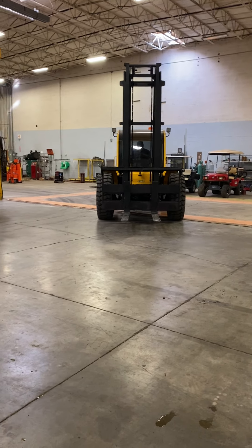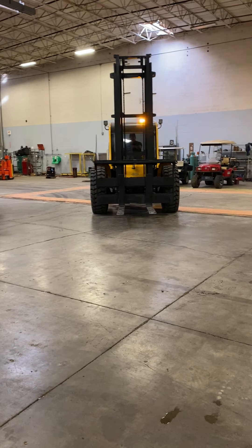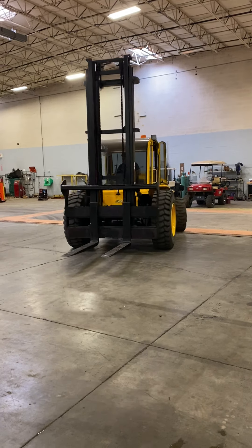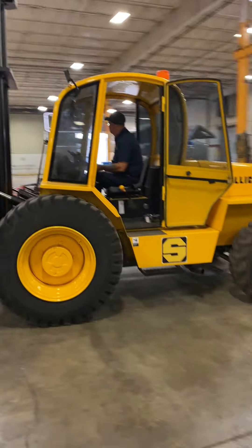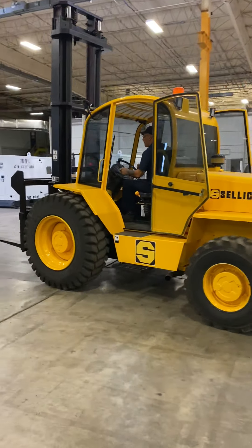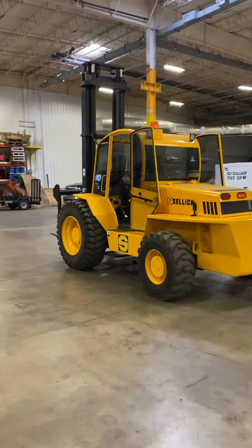These units have low, medium, high speed, depending on how fast you want to go. Obviously four-wheel drive. Clear view mast, so when you're picking up these cars there's no cylinder down the middle, which is really important. It's really cool. Thanks.